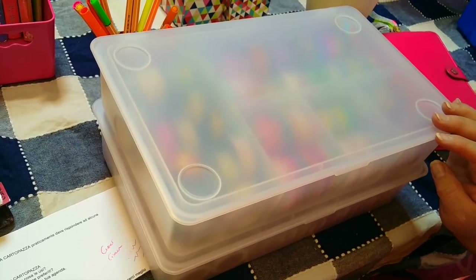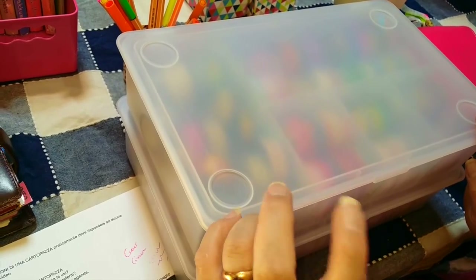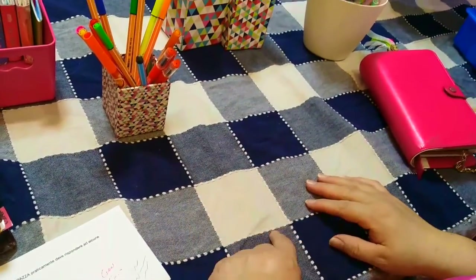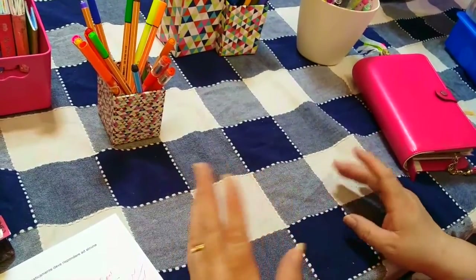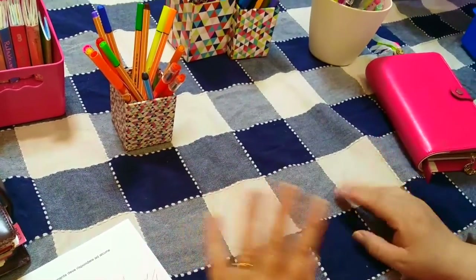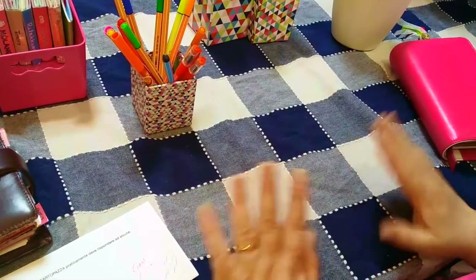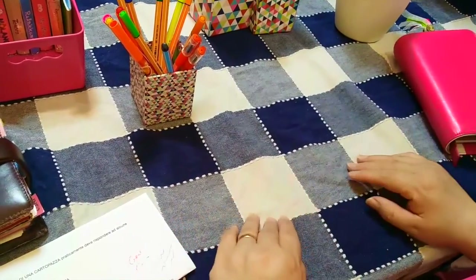Le scatole IKEA mi permettono di dividere i washi e averli a vista d'occhio senza fare dieci file e dimenticarsi quali modelli si hanno. Adesso li ho posizionati momentaneamente così, ma devo modificare la sistemazione perché sono arrivati molti nuovi modelli con fiori. Fatemi sapere se vi piacciono video tag di questo tipo, perché vorrei farvi anche quello sulla borsa che mi porto quando sono via e come organizzo le decorazioni dell'agenda. Ciao a tutte e alla prossima!